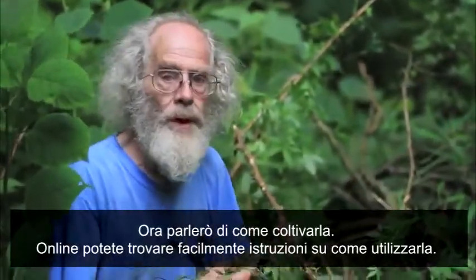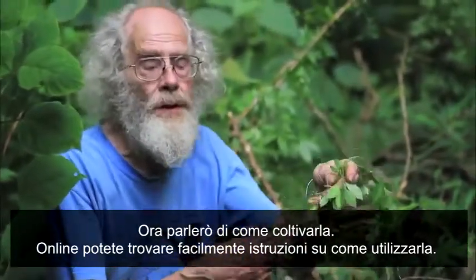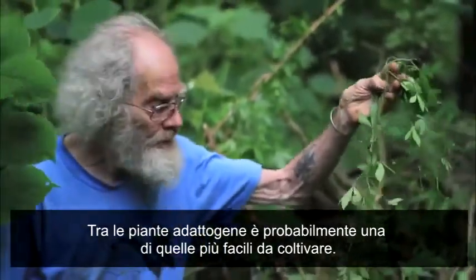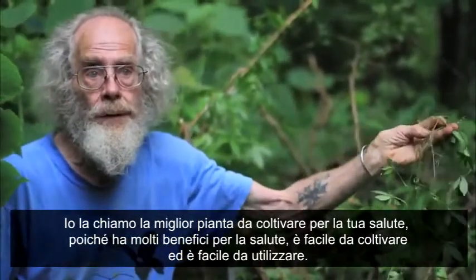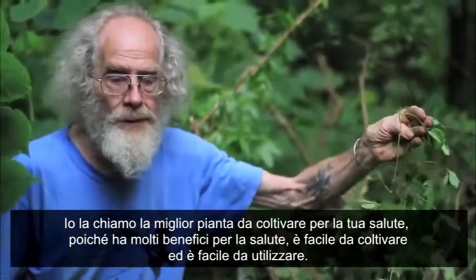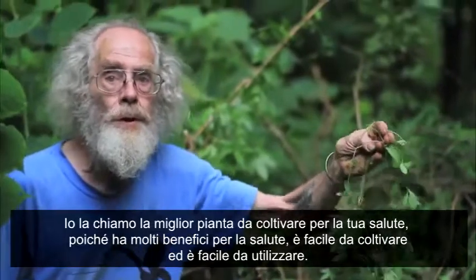I want to talk more about how to grow it — you can find plenty of information on how to use it online. This is probably the easiest to grow of all the adaptogen plants. I call this the best plant to grow for your health, because it has a lot of health benefits, it's very easy to grow, and it's very easy to use.